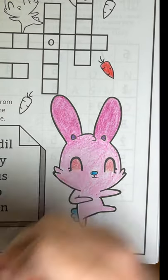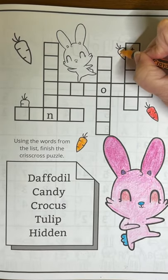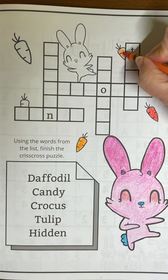We've got to get those carrots colored in. Each carrot gets a little bit different color because carrots aren't all orange — they're different shades of orange.